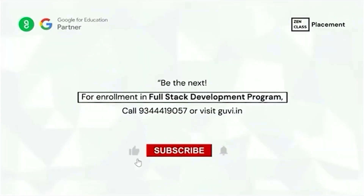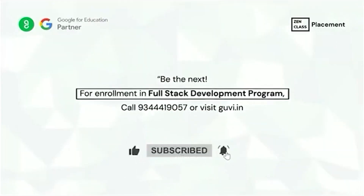I would like to thank GUI, all the mentors and coordinators that helped me secure a job.